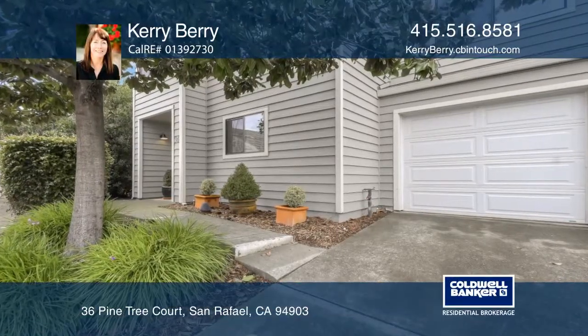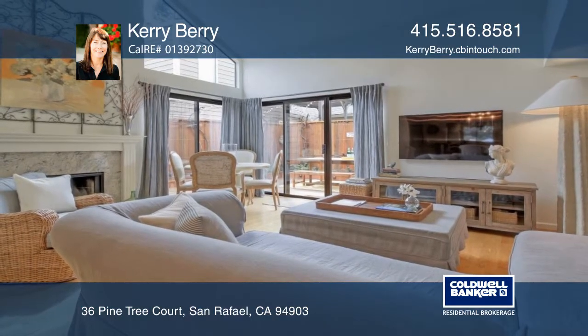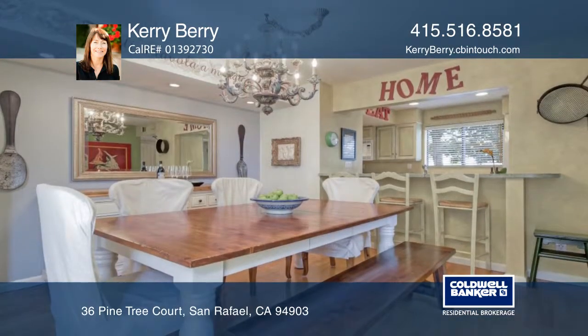This stunning fully detached townhome features three bedrooms and three bathrooms. There's a spacious living room, dining room, an open floor plan with high ceilings and hardwood floors.